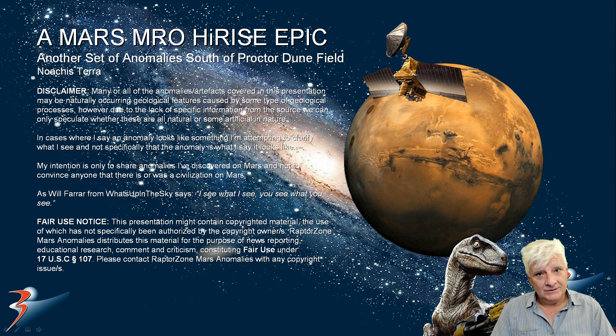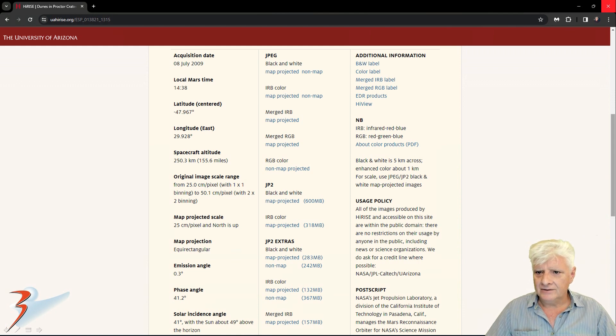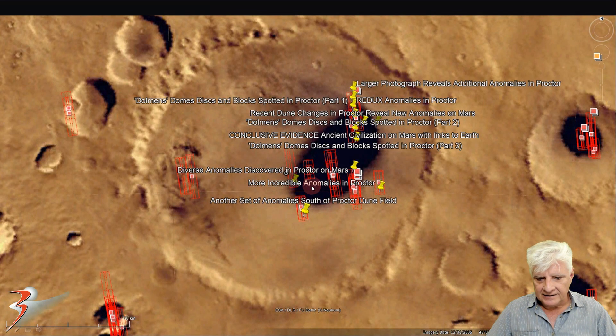Let's have a look at the original source material, then I'll show you the anomalies. IRIS calls this 'Dunes in Procter Crater,' acquired on the 8th of July 2009 at a high resolution of 25 cm per pixel. I'm showing you images cropped from this JP2 black and white map projected file. The site is located at roughly 48 degrees 2 minutes south, 29 degrees 58 minutes east.